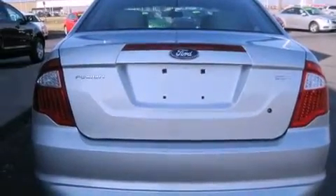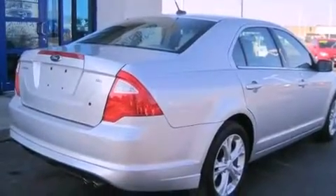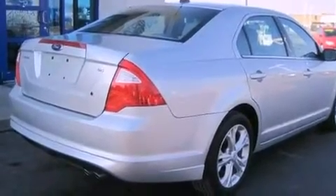Fog lamps, an anti-lock braking system, a passenger side airbag, a power driver's seat, and this vehicle has less than 22,000 miles.